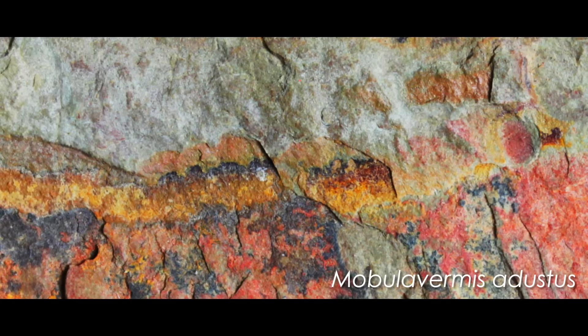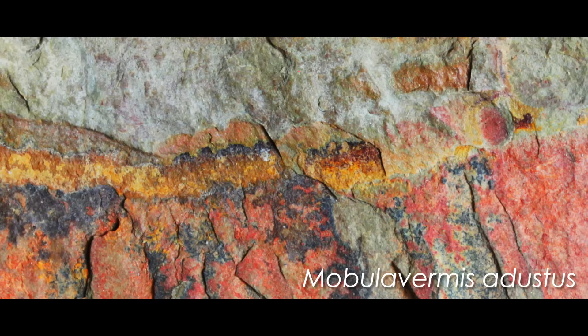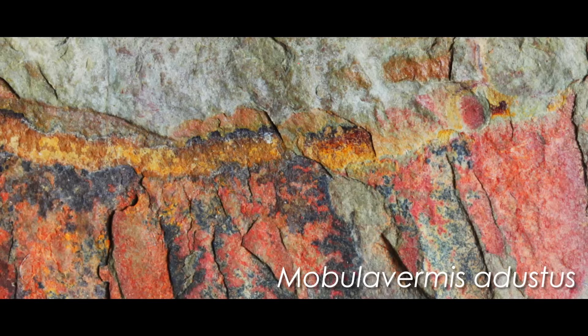The name comes from the genus name of the living manta ray, Mobula, in reference to the swimming flaps of these animals, plus the Latin vermis, which means worm. The species name, austis, is Latin for burnt, or singed, or sunburnt, which refers to the bright, fiery colors of the fossils.